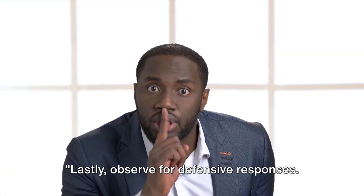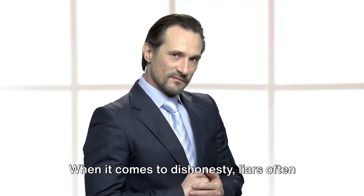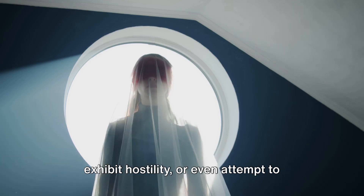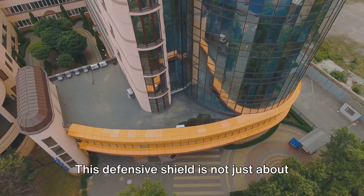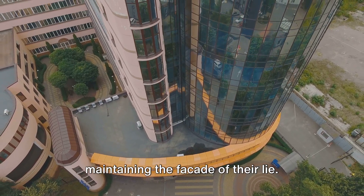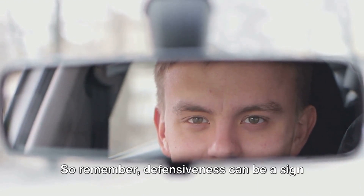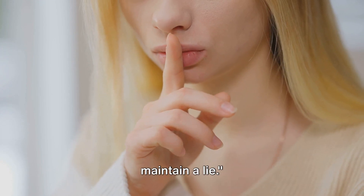Lastly, observe for defensive responses. When it comes to dishonesty, liars often react defensively when questioned or challenged about their statements. They might become overly protective, exhibit hostility, or even attempt to shift the blame onto others. This defensive shield is not just about self-preservation, but also about maintaining the facade of their lie. It's like a reflex — an automatic response triggered by the fear of being exposed. So remember, defensiveness can be a sign of a guilty conscience striving to maintain a lie.